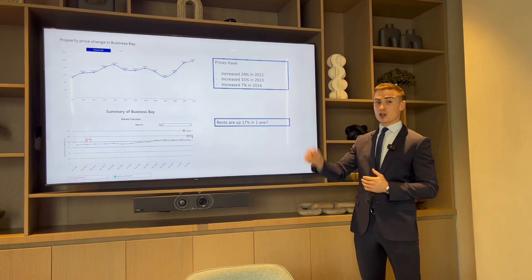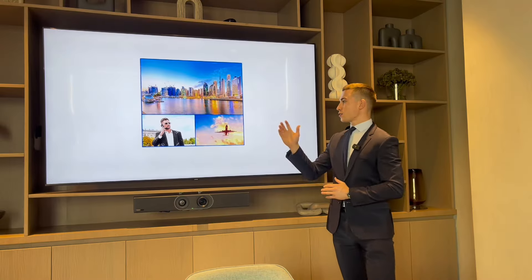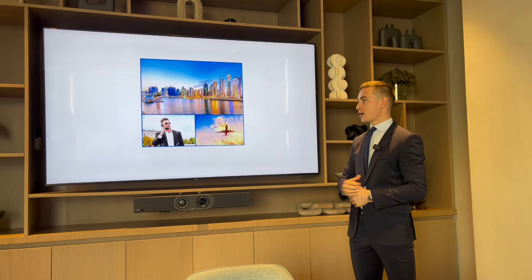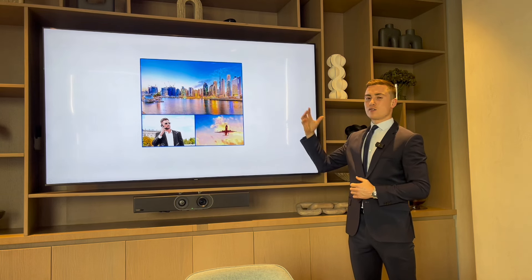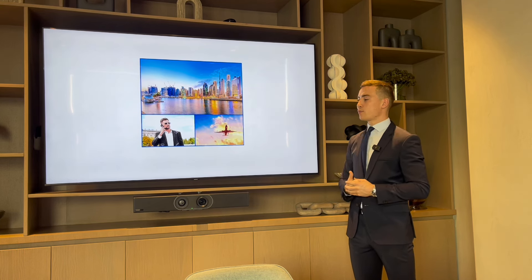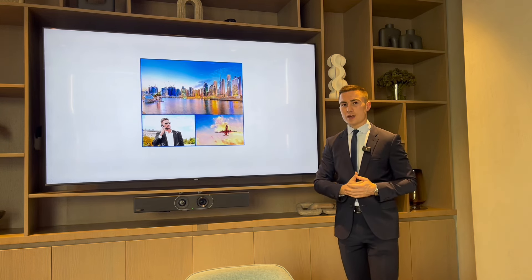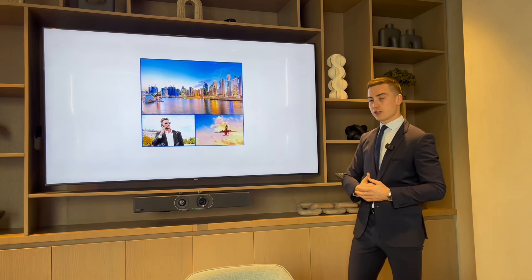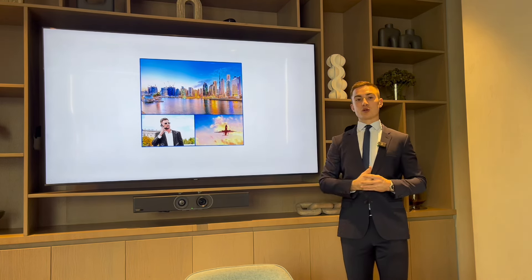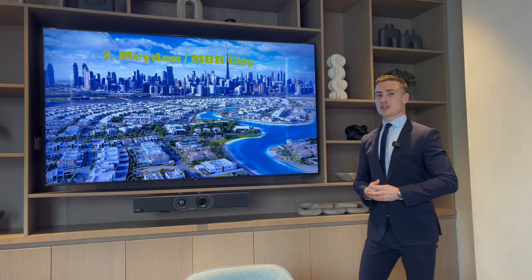Rents are up across the board in every area — 17% in one year in Business Bay. The key reasons to invest: it's on the canal, has close proximity to Downtown and DIFC, and young professionals will want to rent and buy here. You'll also get tourism since you're in the centre of the city, close to the Burj Khalifa, and about 10 minutes drive from the coast.